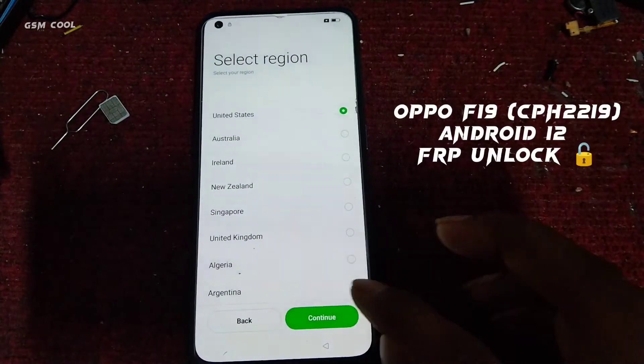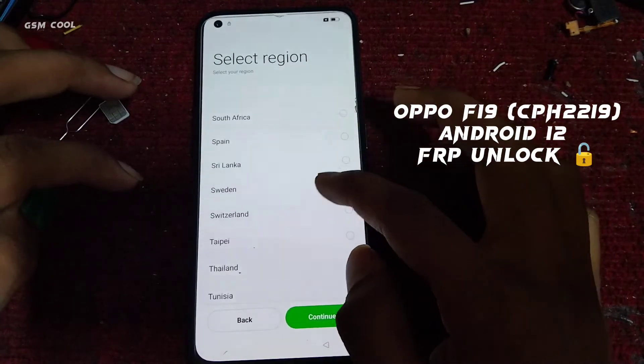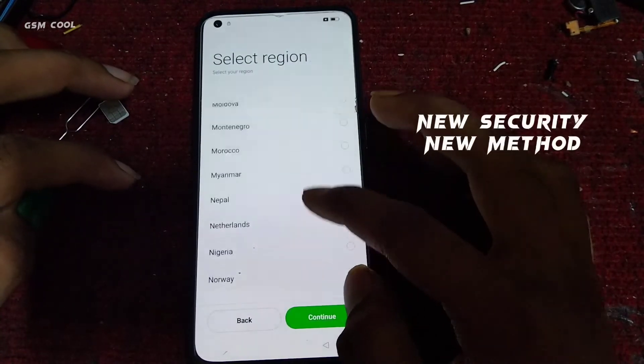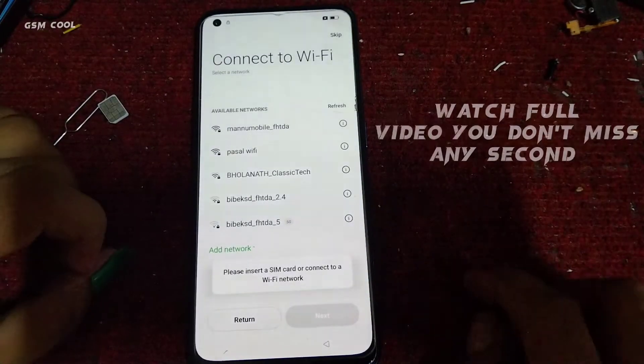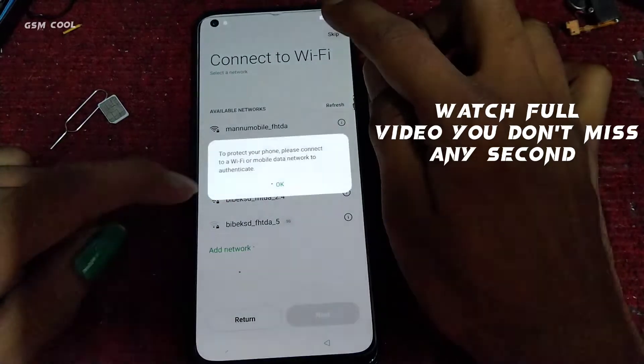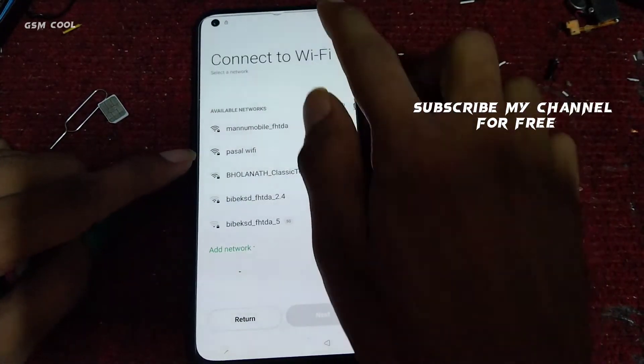Oppo F-19 CF-2219 Android 12 FRP Unlock. New security, new message. Watch the full video — don't miss any second. Subscribe to my channel for free.